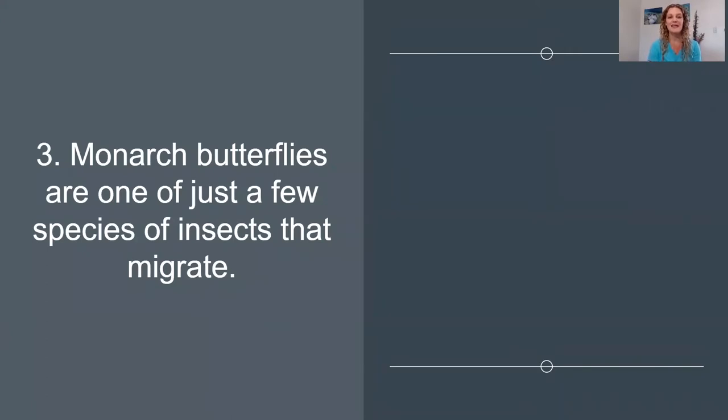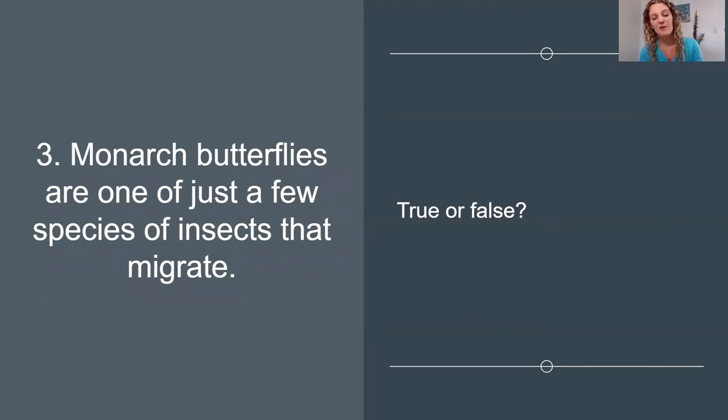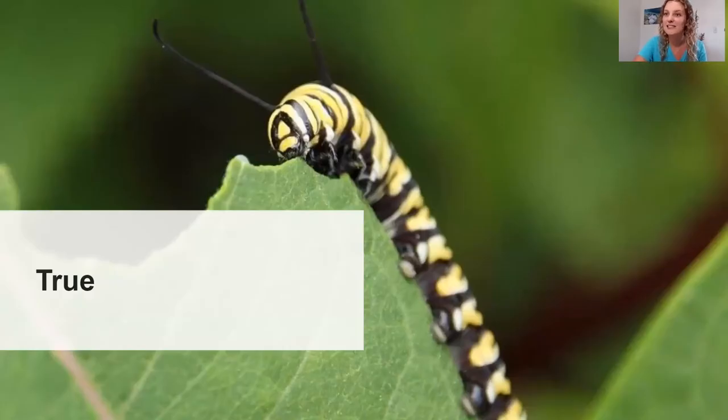Number three. Monarch butterflies are one of just a few species of insects that migrate. True or false? You might have to talk a little bit about what the word migrate means, so go ahead and take a minute to discuss. Typically when we think of animals that migrate, the first animal that comes to mind are birds — we know birds usually fly towards the equator for the winter where it's a little bit warmer. But animals move from place to place for many different reasons, usually based on the season, and that's what we call migration. And monarch butterflies are one of just a few species of insects that migrate, so this is true.